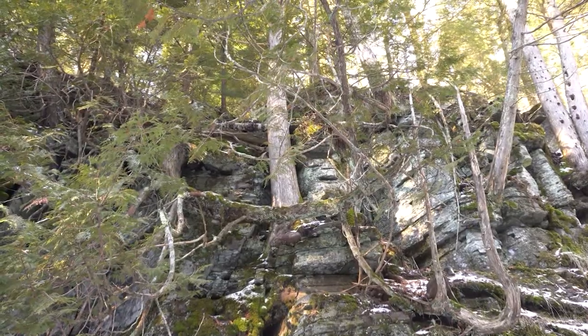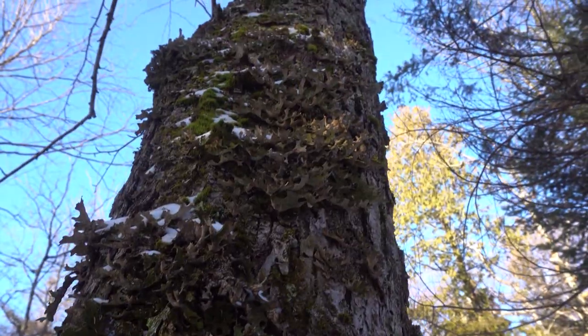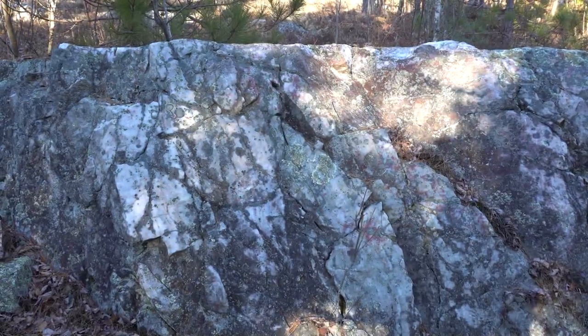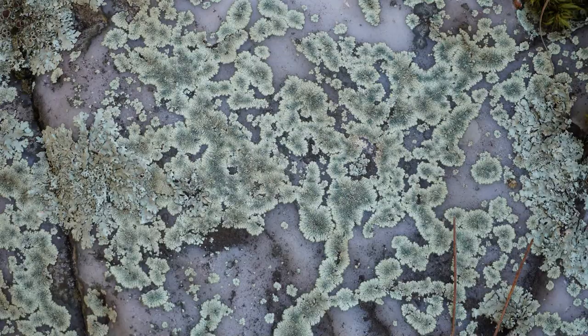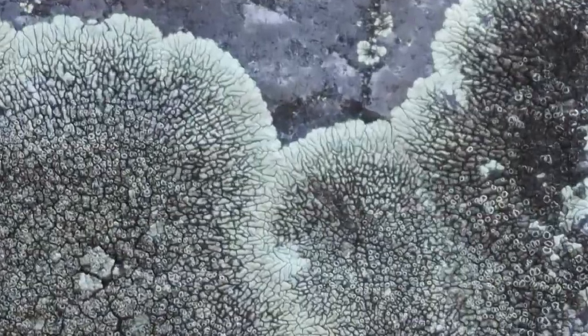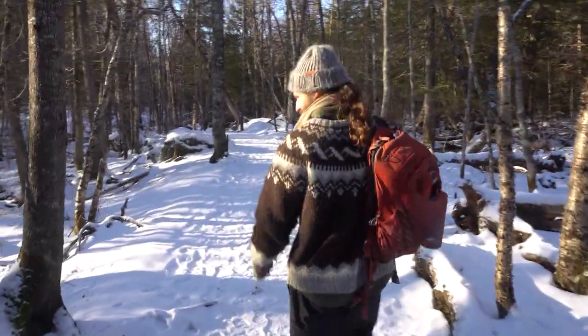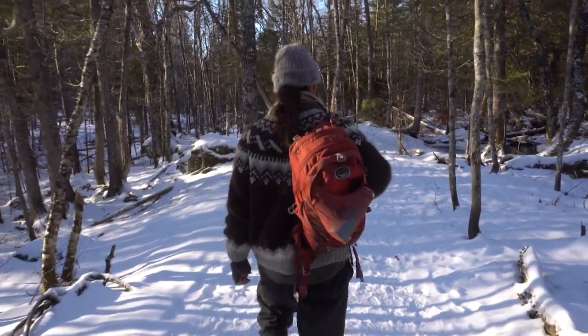They're all around us. We've seen them but maybe never really taken a close look — a closer look, even closer. What are they and what can they tell us about the health of our forest and our air? I met up with ecologist Ryan Rutherford and found out there's a lot more to lichens than meets the eye.